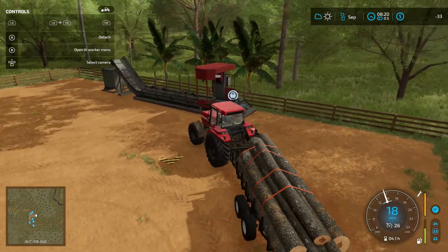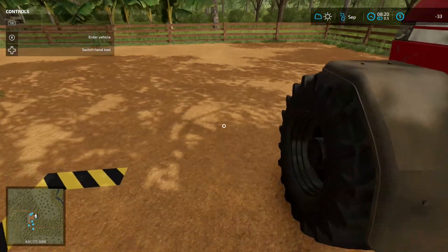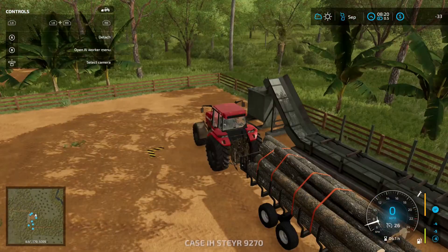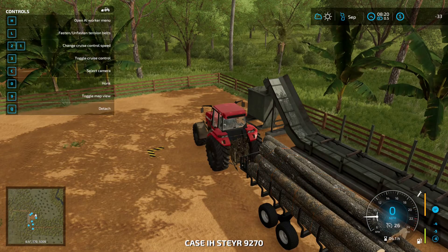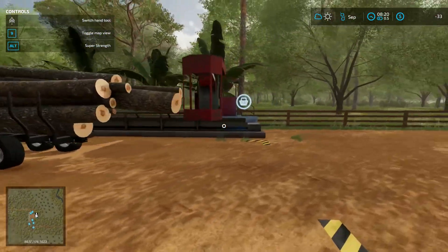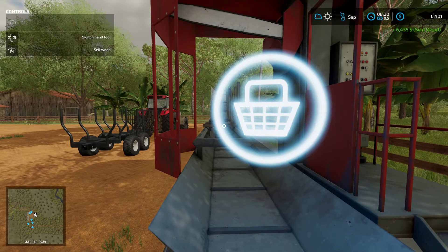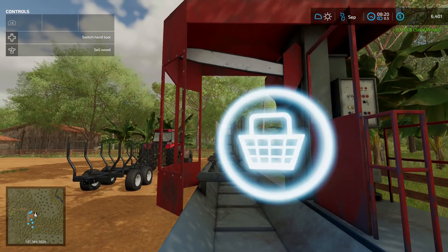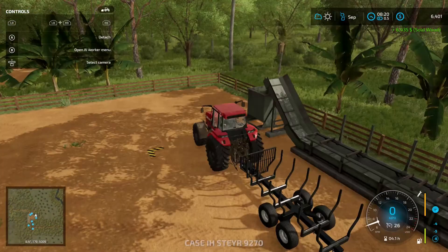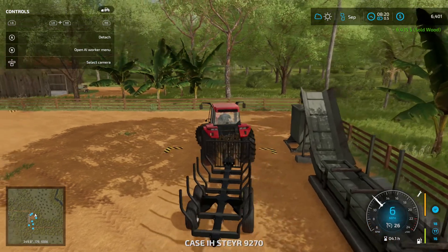So I'm going to pull our logs in here — I have not tried this before, so we'll see if it works. I may need to unstrap those. Let's sell some logs. $6,435. Not quite as much as I had hoped, but I think we're going to do well here.